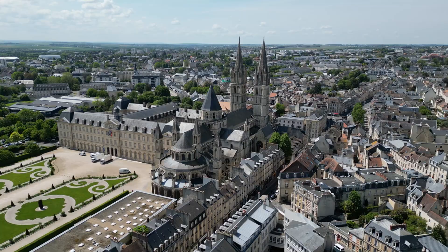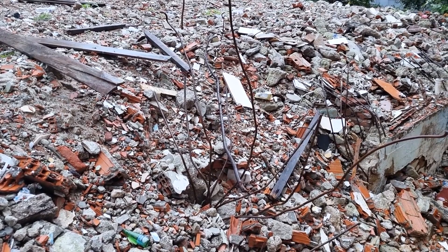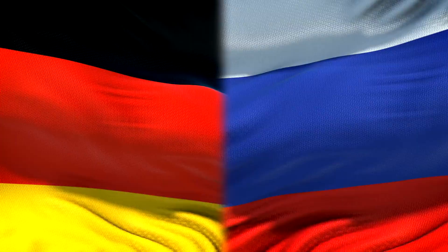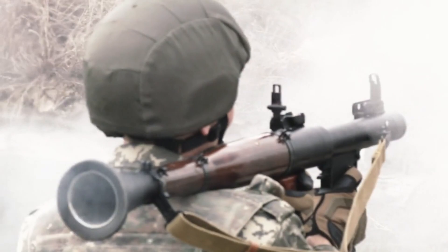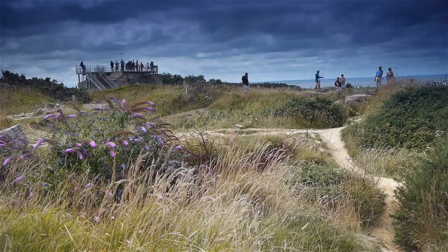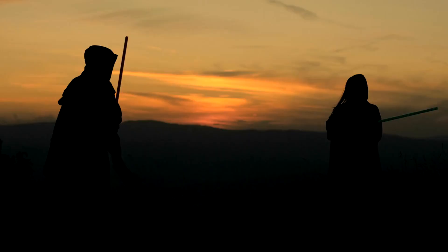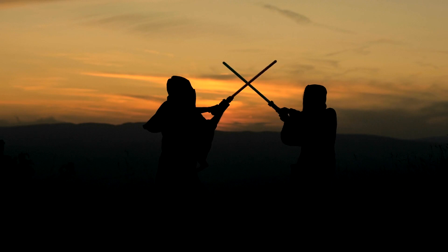Despite facing a tenacious and well-entrenched enemy, the Allies push forward yard by yard through the ruins and rural outskirts of the city. Their progress, though measured and costly, signals a glimmer of victory on the horizon. However, the German forces, deeply rooted in their defensive positions and determined to hold the line, counter with a ferocious defence. This clash of titans on the fields of Normandy becomes a testament to the resilience and strategic acumen of both sides, with each move and counter-move playing a crucial role in shaping the outcome of this epic confrontation.